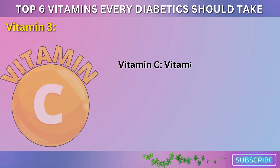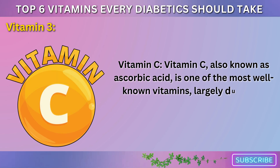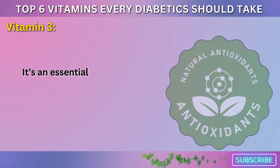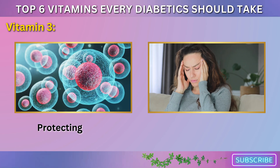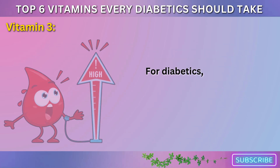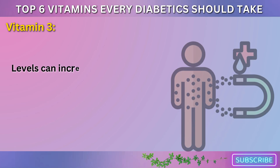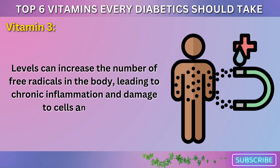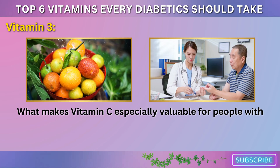Vitamin 3: Vitamin C. Vitamin C, also known as ascorbic acid, is one of the most well-known vitamins, largely due to its immune-boosting properties. It's an essential water-soluble vitamin that acts as a powerful antioxidant, protecting the body's cells from oxidative stress and damage caused by free radicals. For diabetics, oxidative stress is a significant concern, as high blood sugar levels can increase the number of free radicals in the body, leading to chronic inflammation and damage to cells and tissues.